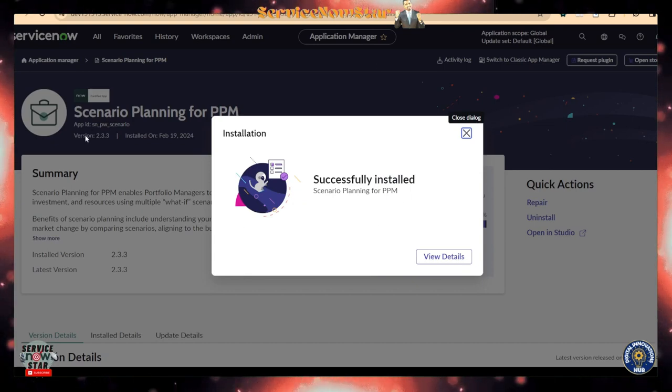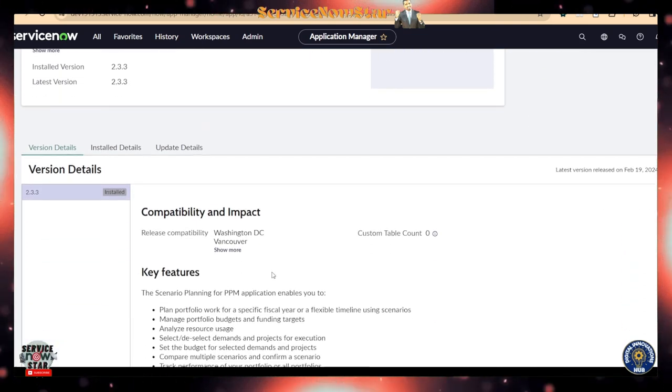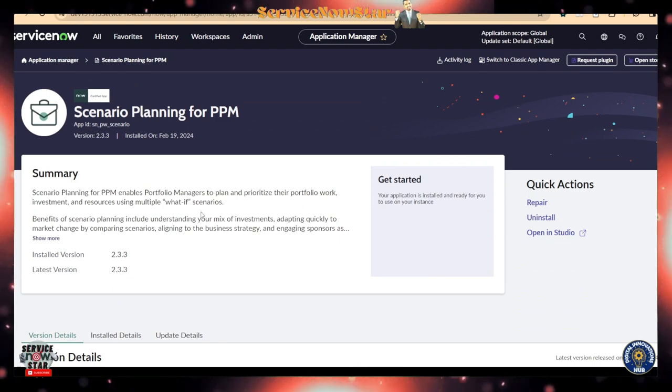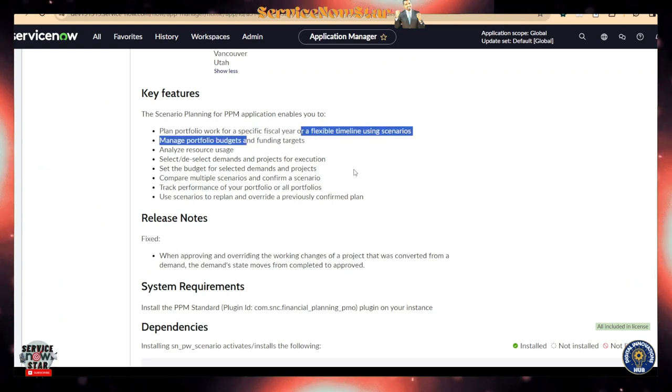Now let me show you Scenario Planning — I just installed it in my personal developer instance. Scenario Planning is also available in Utah and Vancouver but gets additional enhancements in Washington DC. It's like a what-if scenario analysis tool — you can run what-if scenarios and analyze your portfolio specifically for portfolio managers. Key features include the ability to plan portfolio work for a specific fiscal year using a flexible timeline through these scenarios.